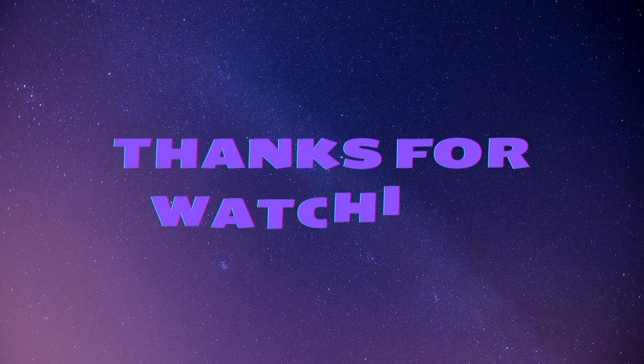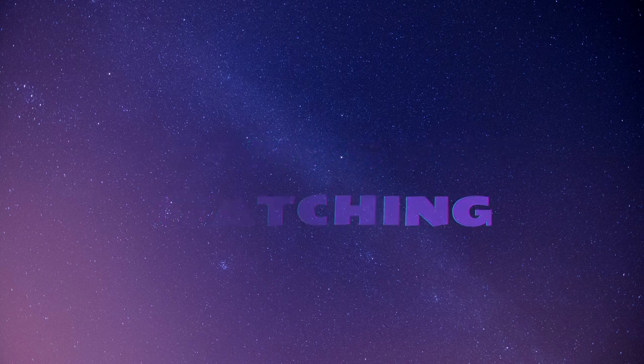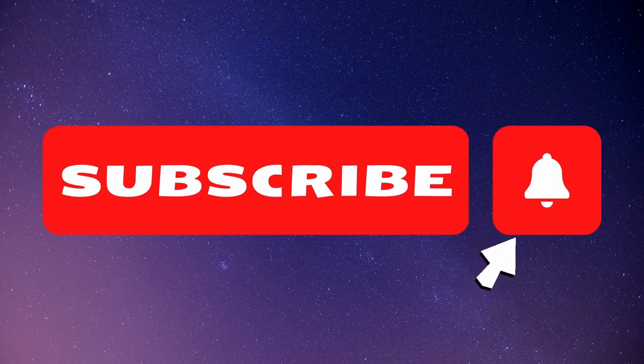We hope you enjoy the video and find it useful. If you do, please don't forget to like and subscribe so that you can stay up to date with all the latest contents we have to offer. Thanks for watching!